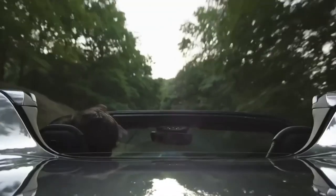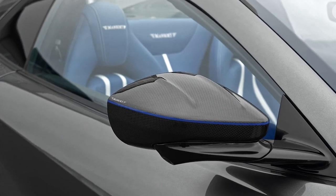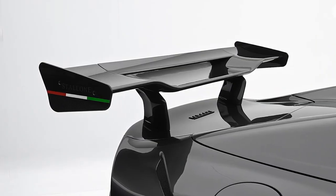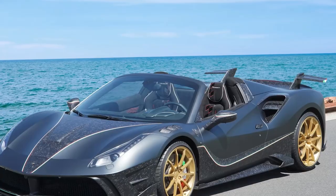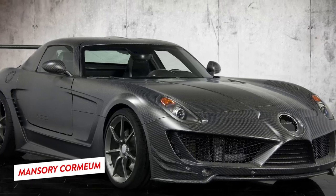However, none of their modifications on those vehicles could prepare Mansouri enthusiasts for their latest masterpiece — the Ferrari 812 GTS Stallone. Mansouri is not Ferrari's first venture with the tuner, but by all metrics, it might just be their strongest collaboration yet. It towers above even their other iconic Ferrari alterations, like the Tempesta Verde, Mansouri's 4XX Syracusa Spyder, and Mansouri Cormium.